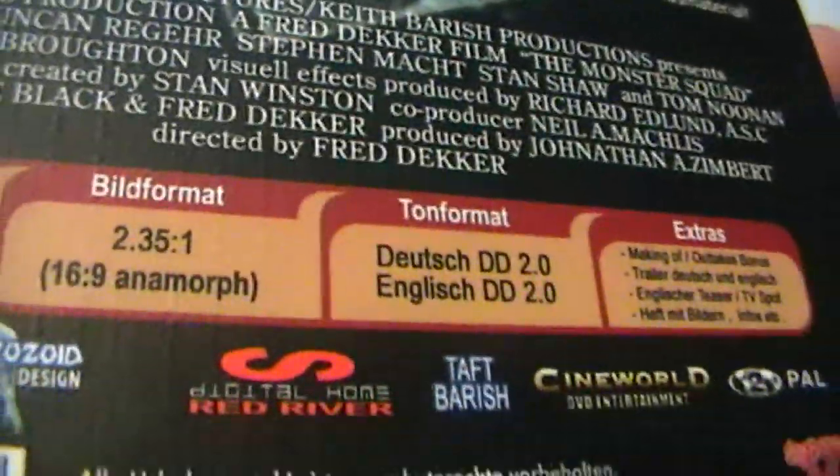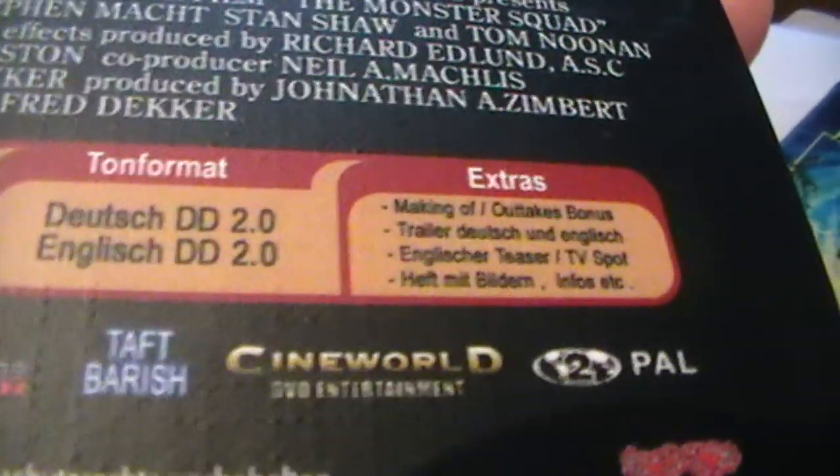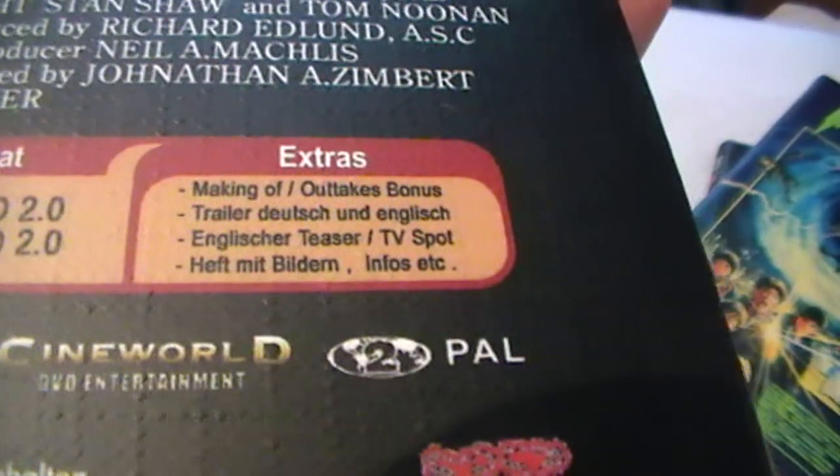It is uncut of course, and they did a couple of extras inside: making of, outtakes, trailers, TV spots. So really, really cool release.